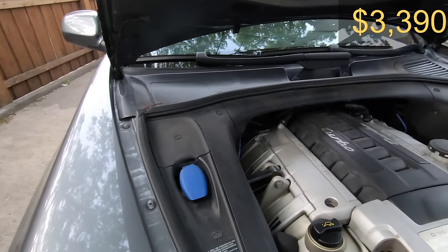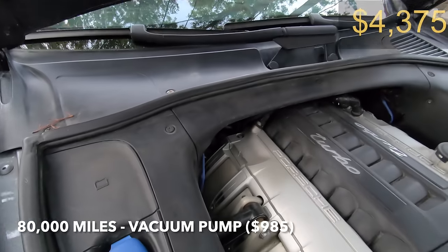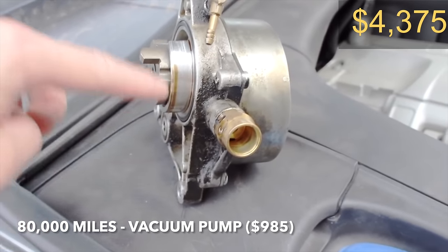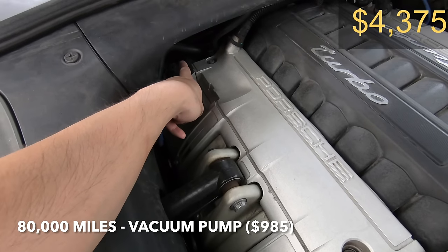For the next 10,000 miles my ownership experience was pretty good, but at 80,000 miles I actually had an issue with a vacuum pump over here — it's all the way back there but it had to be replaced. I did have an aftermarket warranty at the time, but without it this would have been a pretty expensive job.